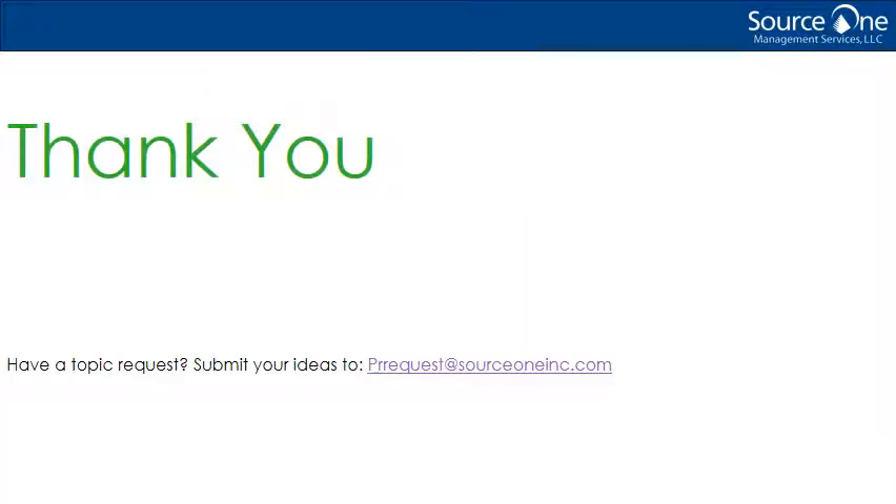Remember to visit us online at www.source1inc.com. For more insights from our strategic sourcing and procurement experts, check out our blog at www.strategicsourcer.com. Want to provide us feedback or have an idea for another podcast? Let us know by emailing us at prrequest@source1inc.com. Thanks for listening.